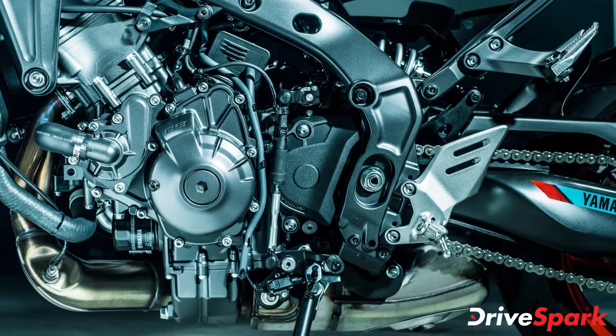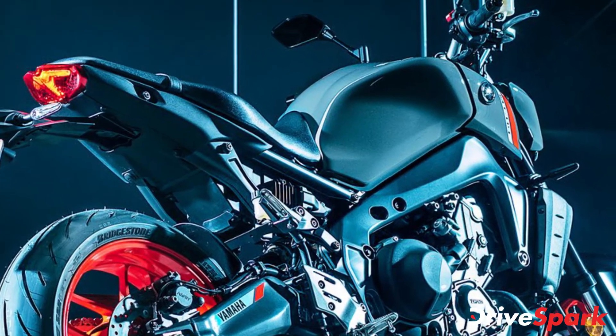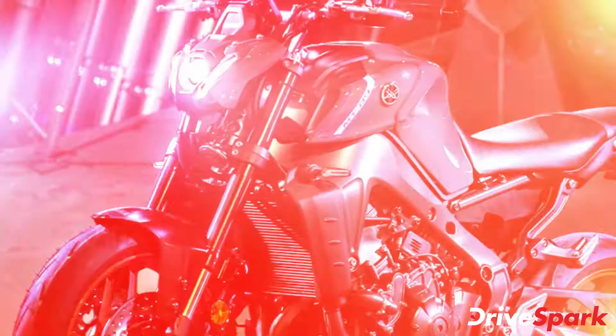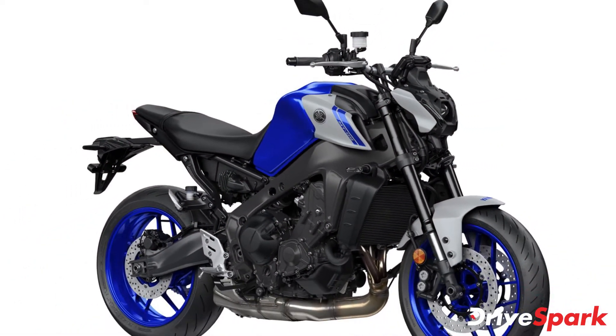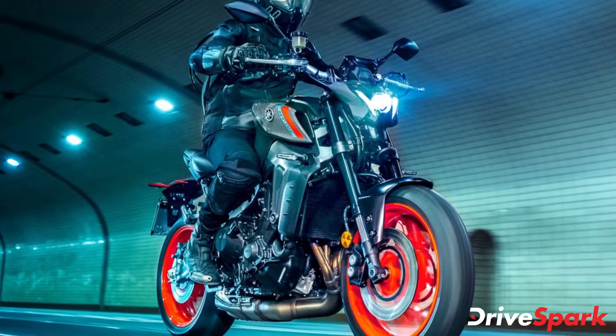Speaking about the engine, the 2021 MT-09 is powered by an updated version of the same engine as seen on the older model. The 847cc engine is now bigger by 43cc because of a longer stroke length at 62.1mm. The inline 3-cylinder 890cc DOHC engine also features new forged pistons, camshaft fracture split connecting rods and a crankshaft.